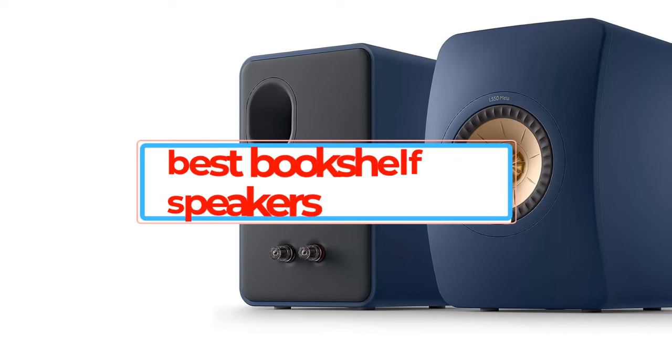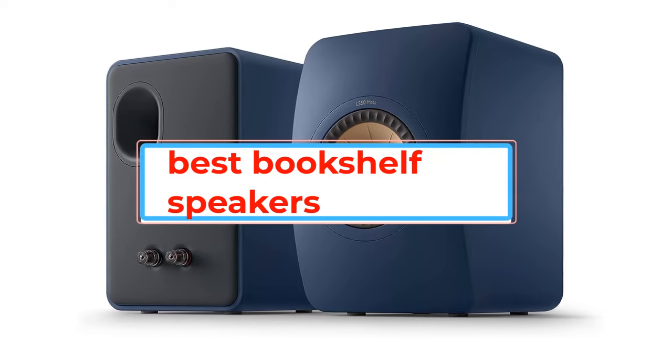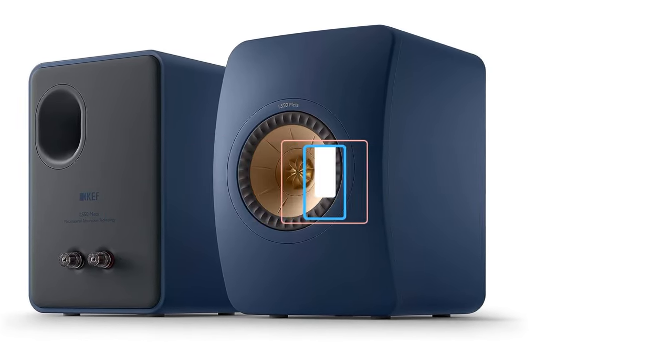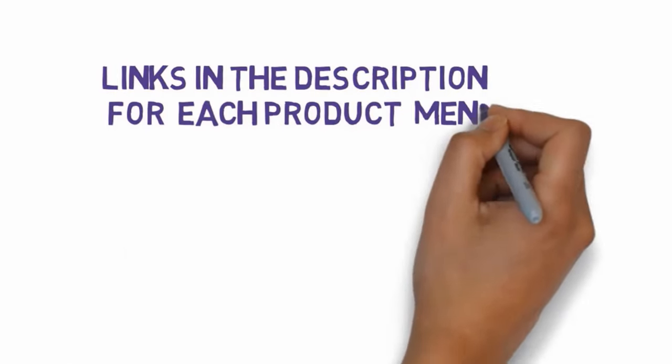Are you looking for the best bookshelf speakers? In this video, we will look at some of the best bookshelf speakers on the market. Before we get started, we have included links in the description, so make sure you check those out to see which one is in your budget range.